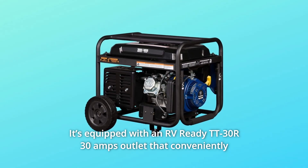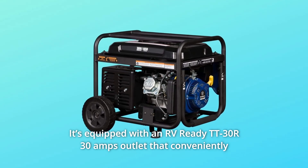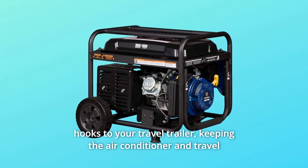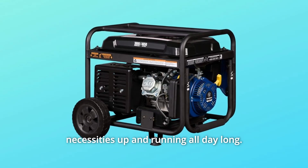It's equipped with an RV-ready TT30R 30-amp outlet that conveniently hooks to your travel trailer, keeping the air conditioner and travel necessities up and running all day long.